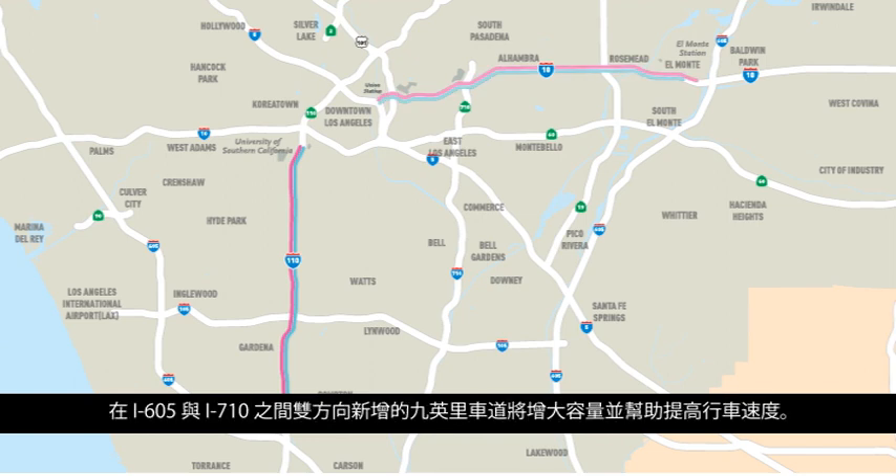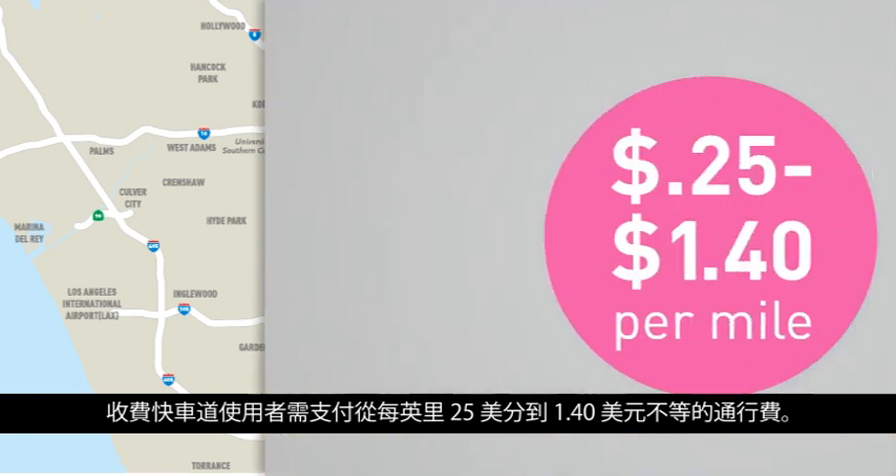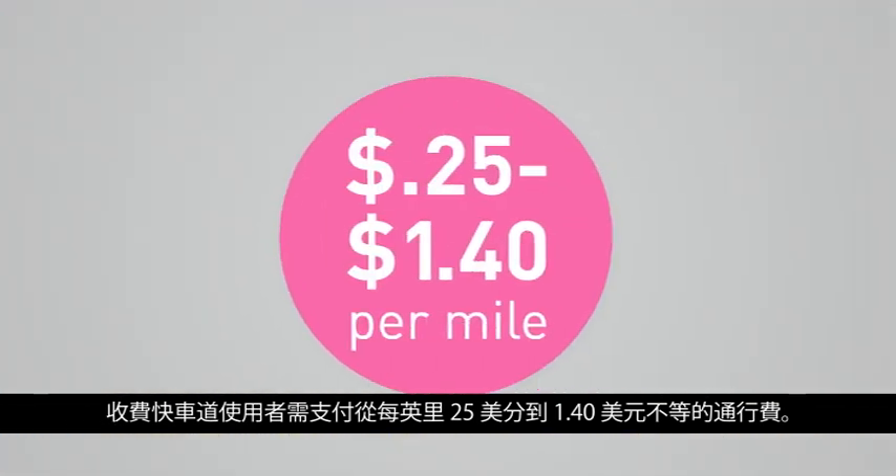Nine new lane miles added between the I-605 and the I-710 in both directions will increase capacity and help improve travel speeds. Express Lanes user tolls will vary from $0.25 to $1.40 per mile.